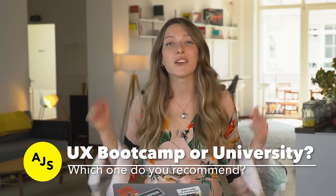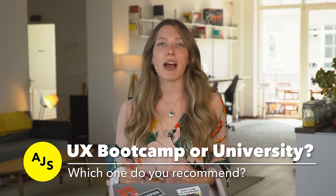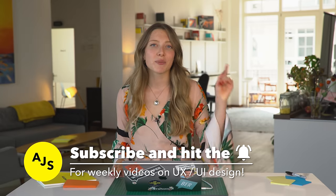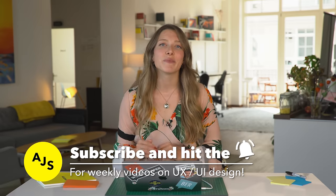Hope you really enjoyed the video! Let us know in the comments below — what is the path you would recommend? Are you team bootcamp or team university? If you enjoyed this video, make sure to subscribe and hit the bell icon so you never miss a release from us again. Thank you for tuning in today — see you next time!